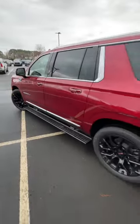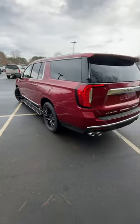Check out today's full detailed review going over this massive family-style SUV.